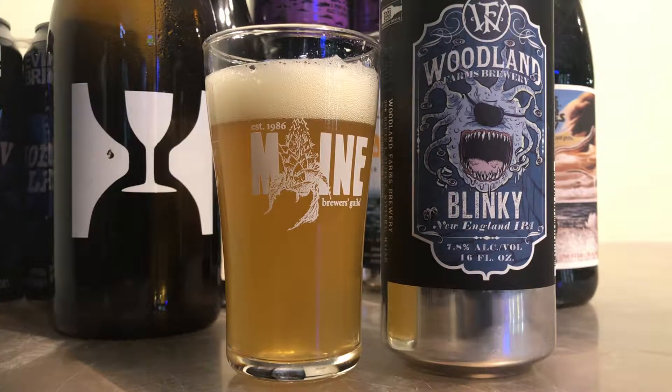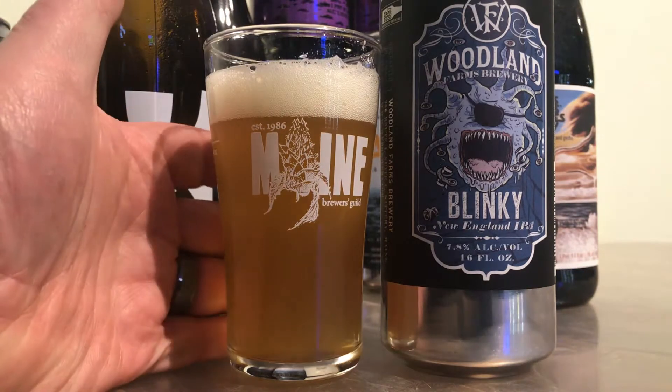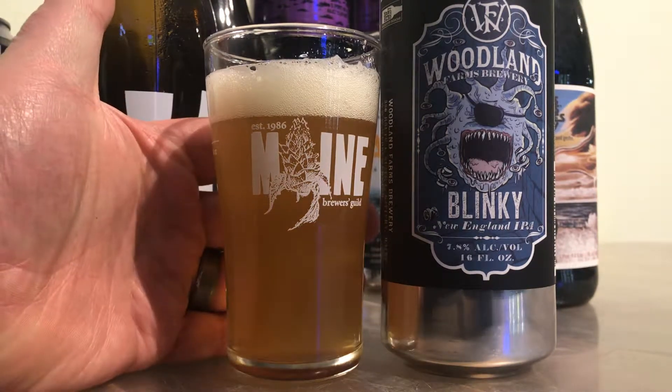Hazy — not a huge cloudiness but a good haze to it. Definitely can't see my fingers behind it.